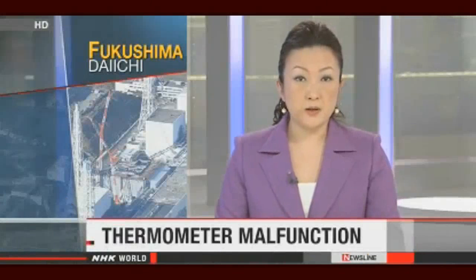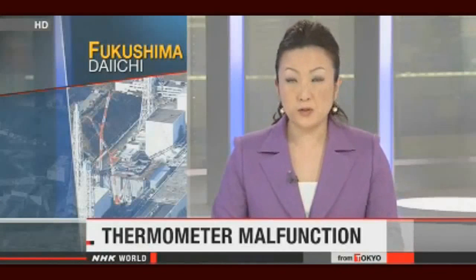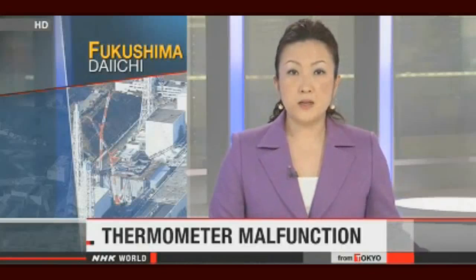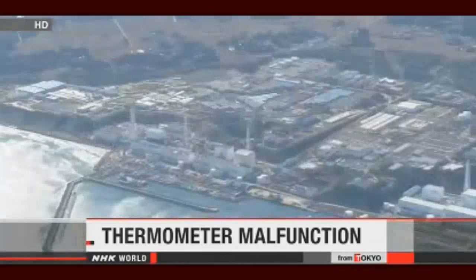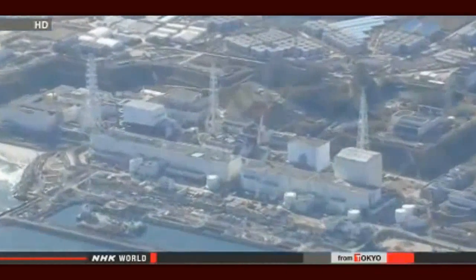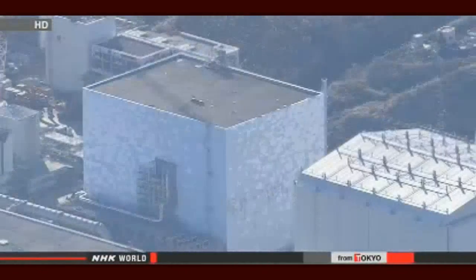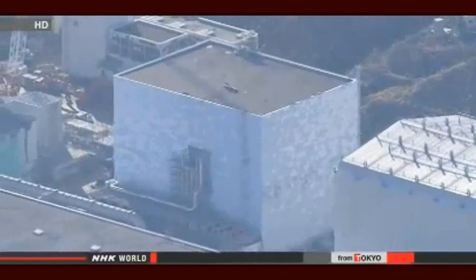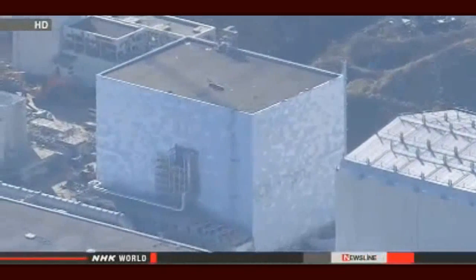Another problem: they rely on thermometers to gauge whether melted nuclear fuel is being cooled sufficiently, but there's now only one in reactor number two that's working. TEPCO officials say on Tuesday workers found a problem with one of the two remaining thermometers used to monitor the inside of the reactor. They looked into the cause and found that workers accidentally caused a short circuit while performing checks.